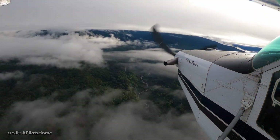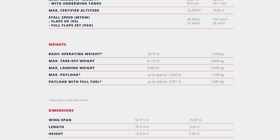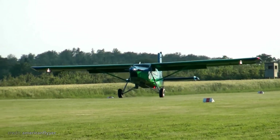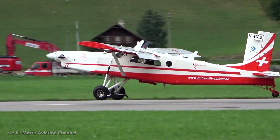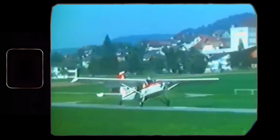Why would you need that much range? Stay tuned to find out. Speaking of limits, the empty weight of the PC-6 is 3,000 pounds. It's not the lightest bird due to its engine and rugged construction, but the maximum takeoff weight is more than double at 6,173 pounds. The takeoff distance over a 50-foot obstacle is just 1,400 feet, while the landing distance is an even 1,000 feet. Takeoff ground roll is 640 feet and landing ground roll is just 400 feet.